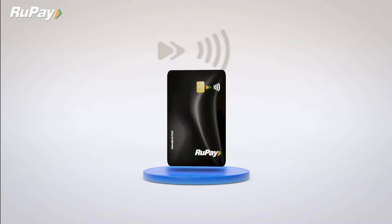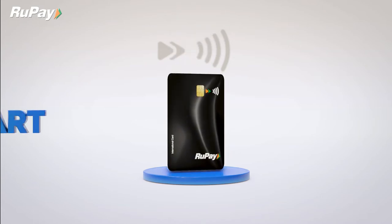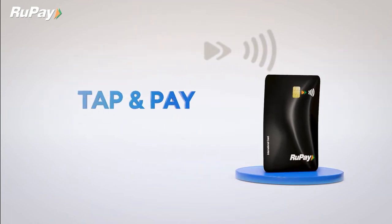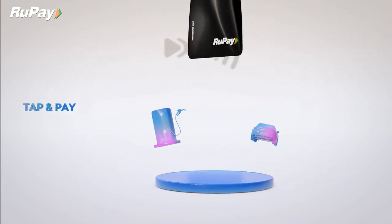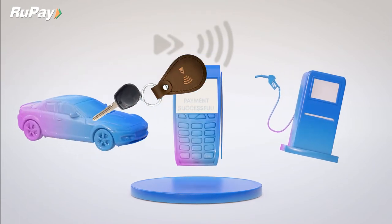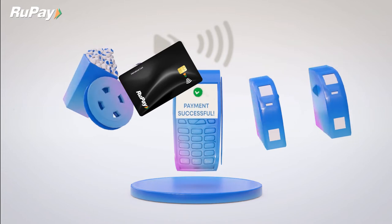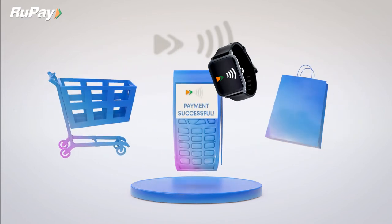Meet RuPay, your companion on the go, here to make your payments smart and easy. All you have to do is just tap and pay. Be it filling your car tank at a fuel station, watching movies with your loved ones, for your daily transit, or stocking groceries for that healthy meal.